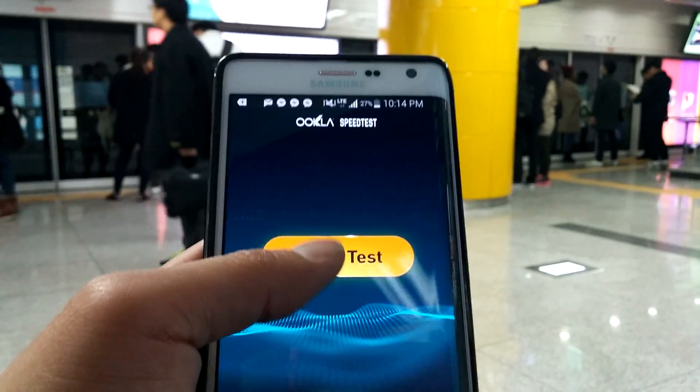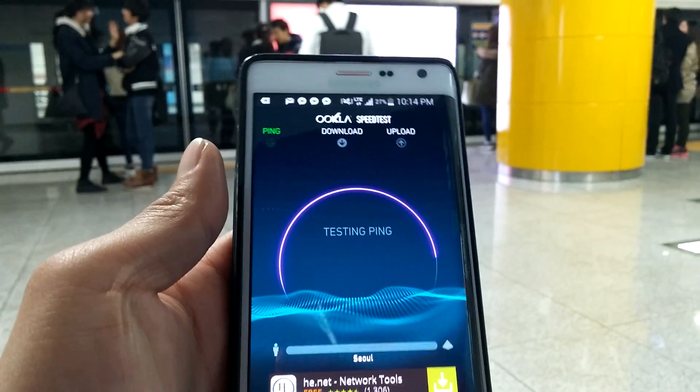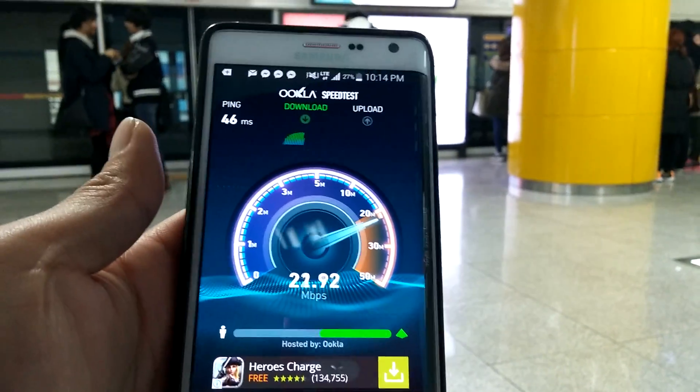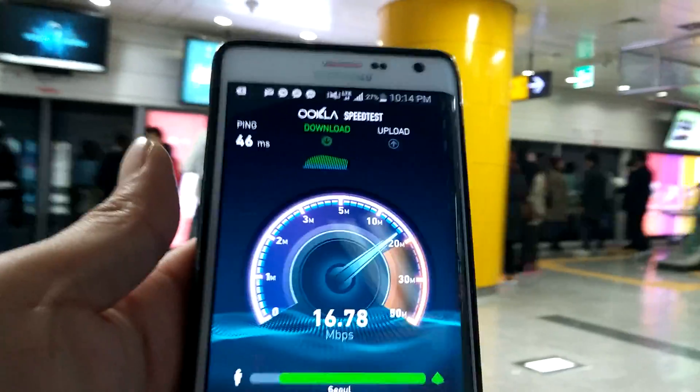Let's do it here. This is the LTE Advanced. And you get pretty good speeds in the subway. Everywhere in Seoul you actually get better speeds — they have antennas literally everywhere here.